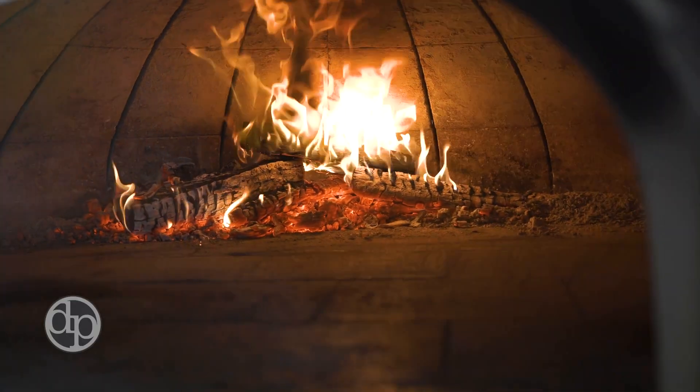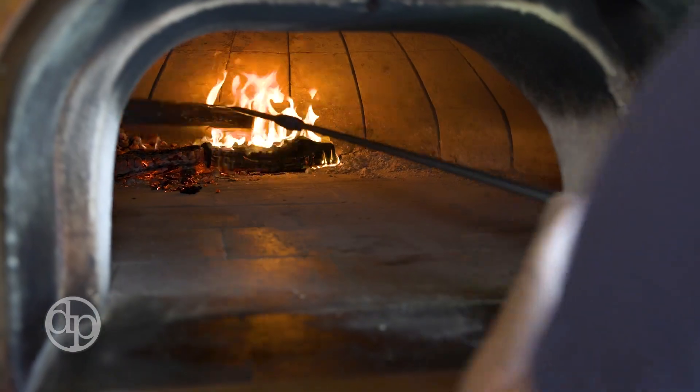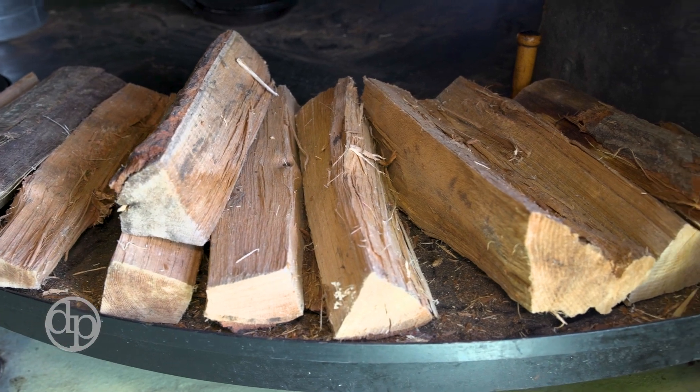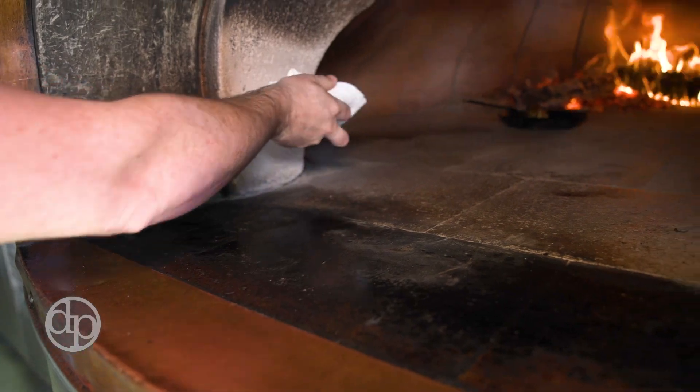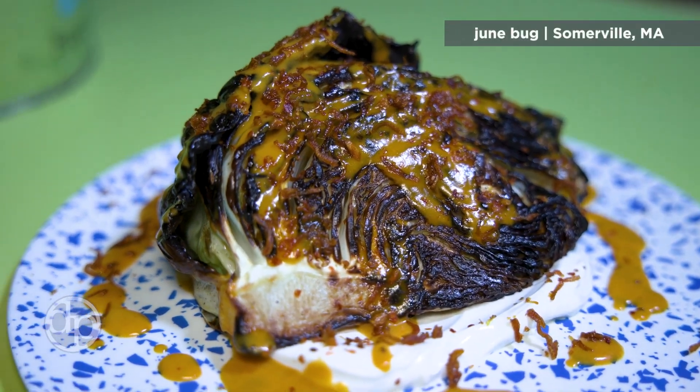Our oven is made from Maine wood heat. We source wood from a guy named Tuggy in New Hampshire, who delivers to a bunch of restaurants around here. It's been a really great way, not only for the pizzas, but to cook vegetables. One of our seasonal vegetable dishes we have right now is a roasted wedge of cabbage.